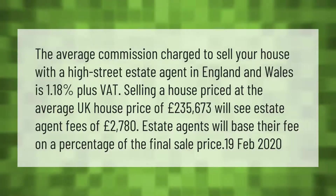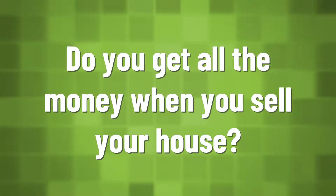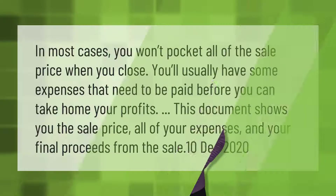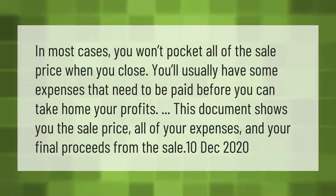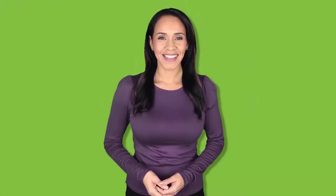In most cases you won't pocket all of the sale price when you close. You'll usually have some expenses that need to be paid before you can take home your profits. This document shows you the sale price, all of your expenses, and your final proceeds from the sale.